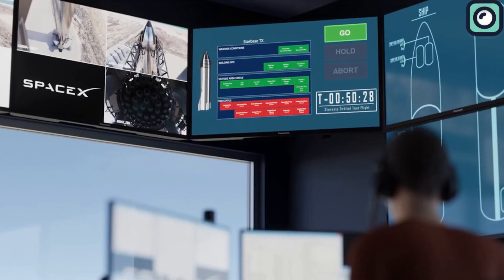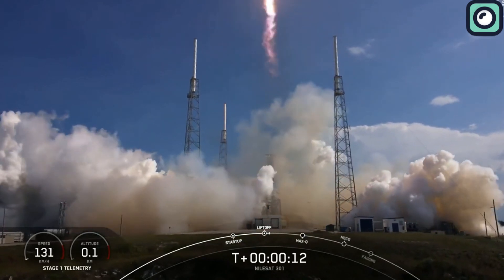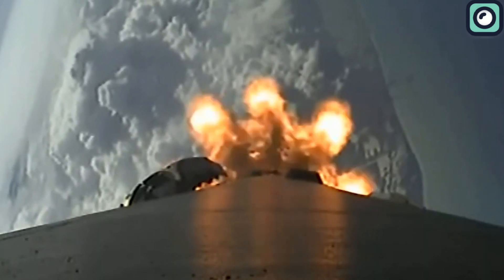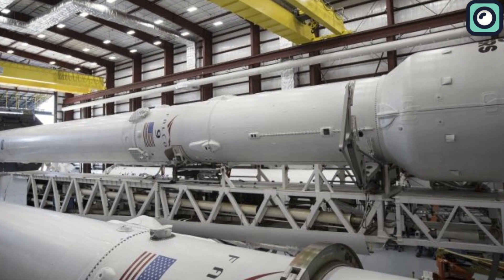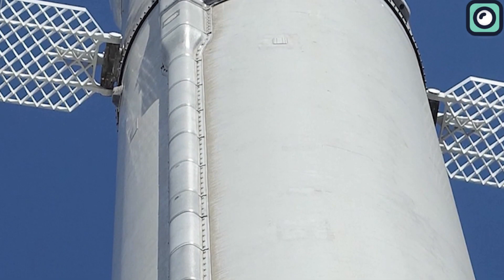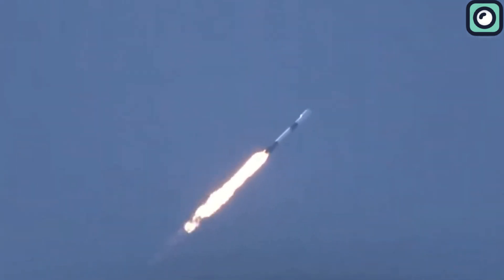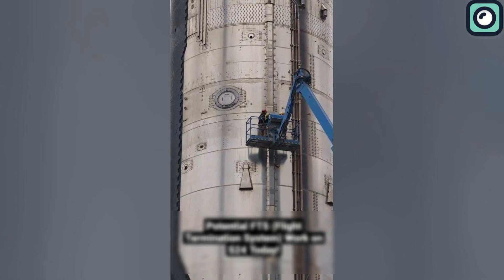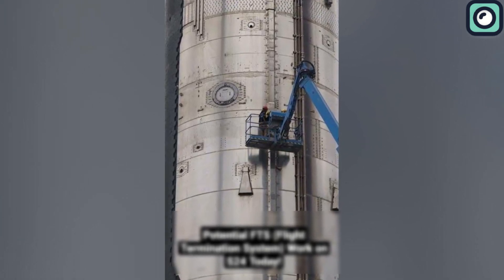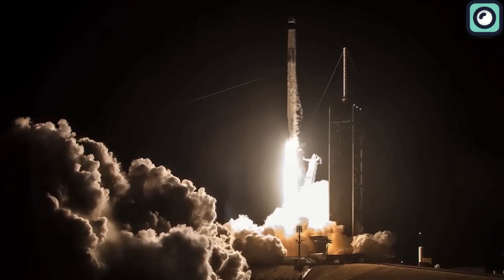SpaceX has innovated by integrating more autonomous elements into their system. In the Falcon 9, for example, there's an advanced safety protocol that autonomously manages whether the system is active or inactive, meaning the system can independently ensure its own safety status during various stages of flight. Such an approach minimizes the need for ground-based decisions, enhancing overall safety and reliability. This reflects a clear shift towards more advanced, self-reliant safety measures, leveraging advanced computing and sensor technology for more precise calculations.